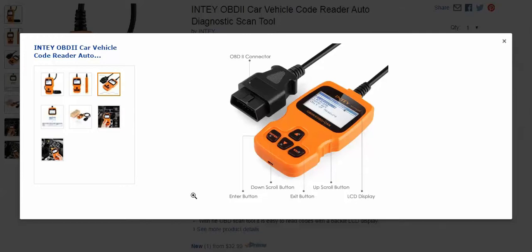You can see the buttons — there's simply an enter button, a scroll down for the screen, an exit button when you're done, an up scroll in case you pass what you wanted, and your LCD screen.